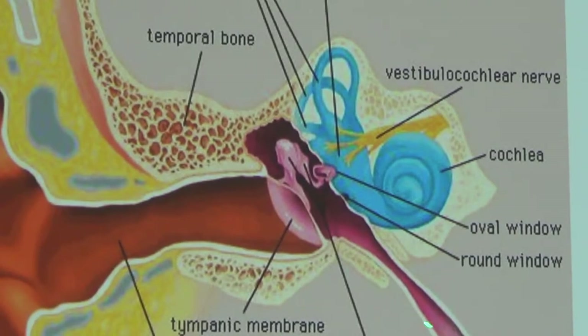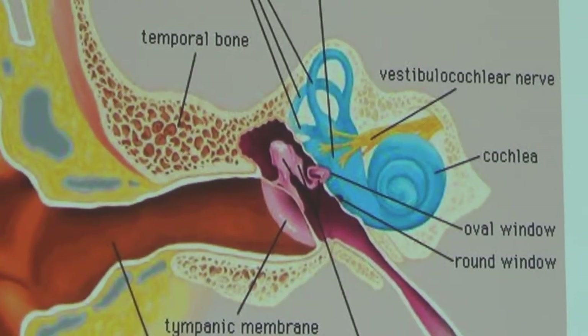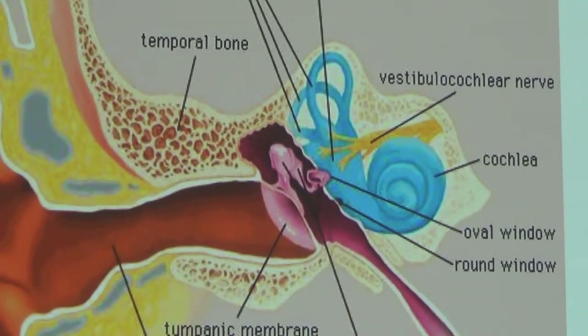The eustachian tube — if you've ever been on an airplane on descent and you're told to swallow, yawn, or chew gum — this little tube helps to pop open and equalize air pressure between the atmosphere and your ears, and it brings in fresh air to the middle ear space. Often, just as a result of the aging process, the damage occurs in the inner ear.